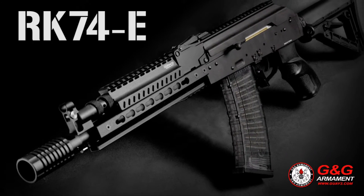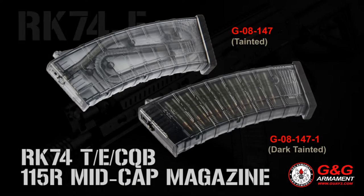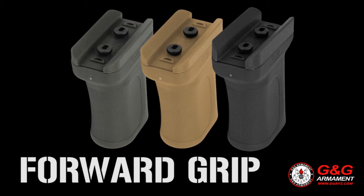This month, we released new accessories for the new replica OK74. We have two different magazines — one transparent and one dark with the stickers inside — and also a grip.